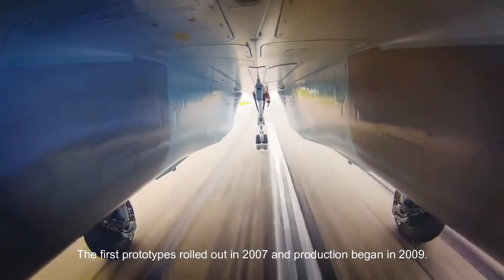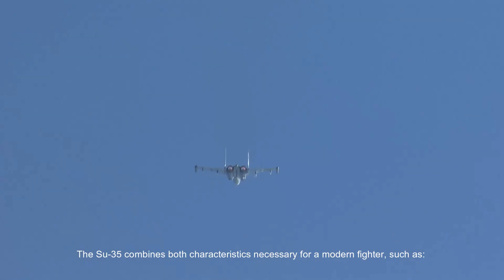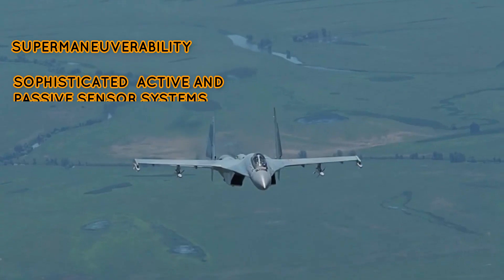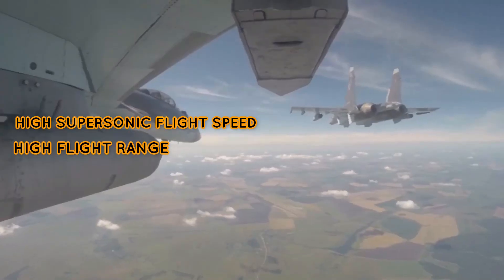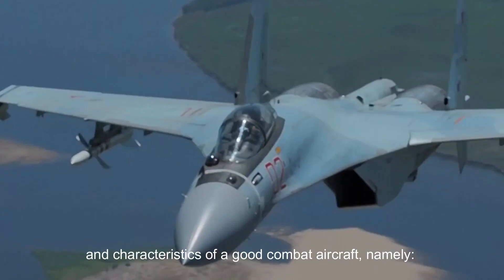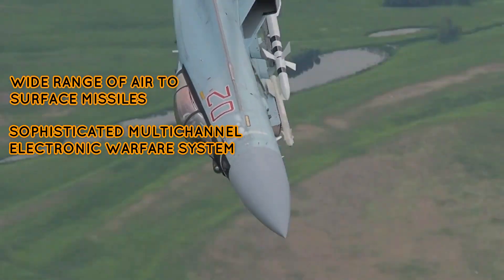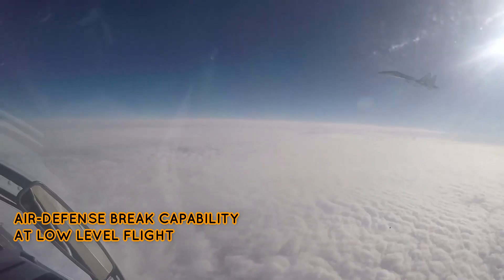The first prototypes rolled out in 2007 and production began in 2009. The Su-35 combines characteristics necessary for a modern fighter: super-maneuverability, sophisticated active and passive sensor systems, high supersonic flight speed, high flight range, and the ability to arrange aircraft interaction. It also features characteristics of a good combat aircraft, namely high combat load, a wide range of air-to-surface missiles, a sophisticated multi-channel electronic warfare system, reduced radar observability, and air defense break capability at low-level flight.